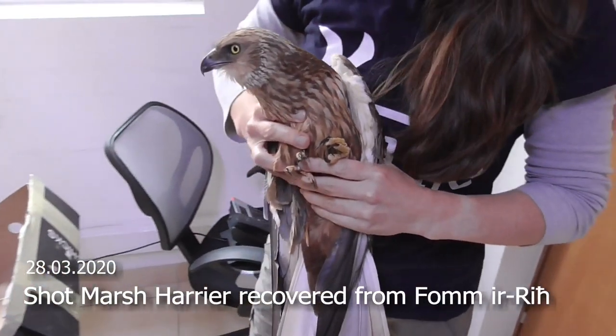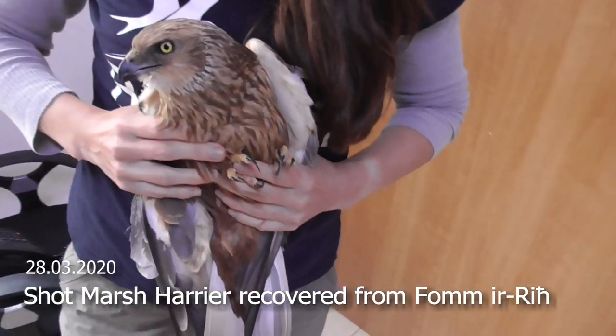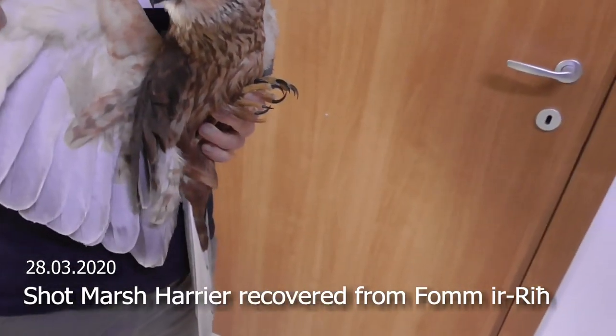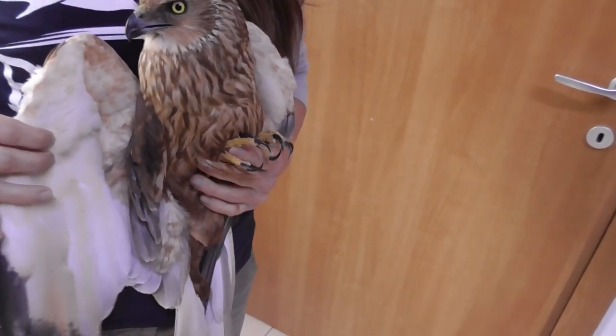It's a male marsh harrier with injuries. The wing is hanging.